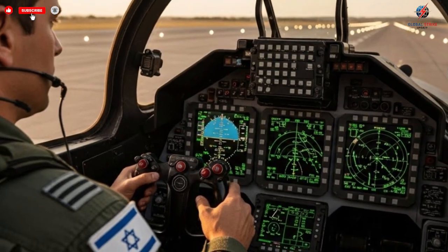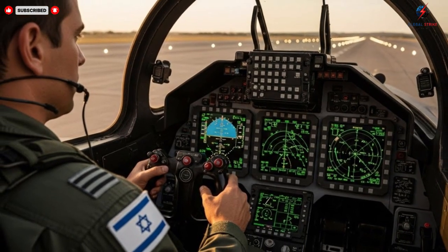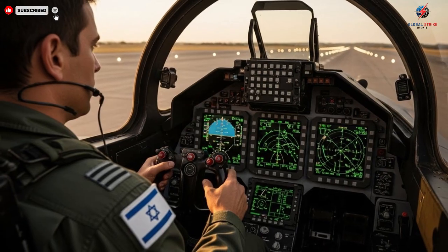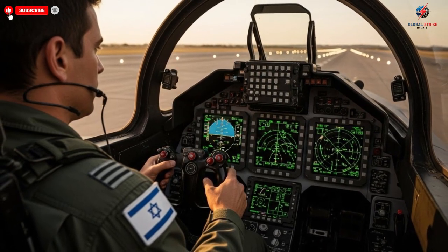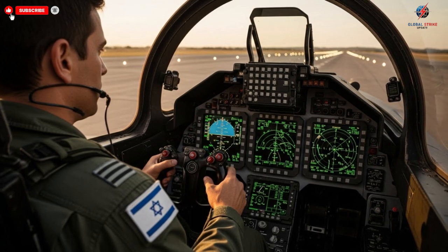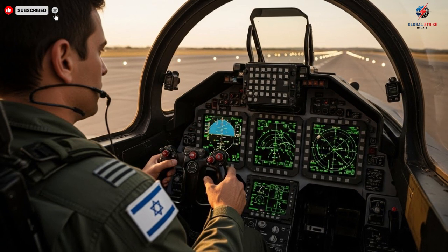Inside the cockpit, the atmosphere is equally impressive, though far more compact than the exterior might suggest. Pilots are surrounded by a network of digital displays, each providing real-time data about altitude, speed, and threat detection.